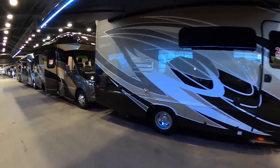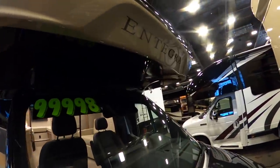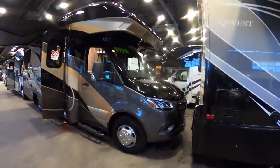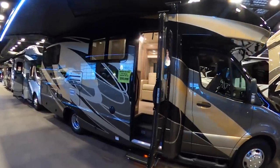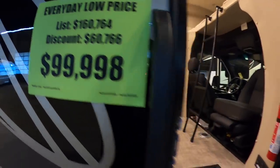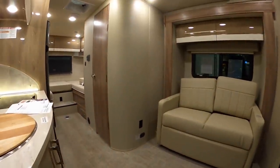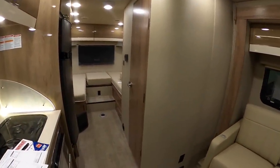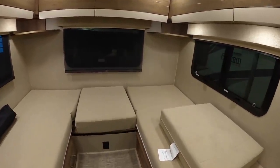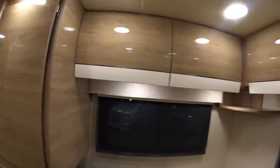For $99,000 you can get an Integra class B plus — a lot of coach for the dollar on the new Mercedes chassis with updated headlights. The sticker on this coach is $160,764, which is a huge discount. The folks at La Mesa do non-negotiation pricing where they just put their low prices out first. Same double beds in the back that convert into one bed, with really nice high-gloss cabinetry.